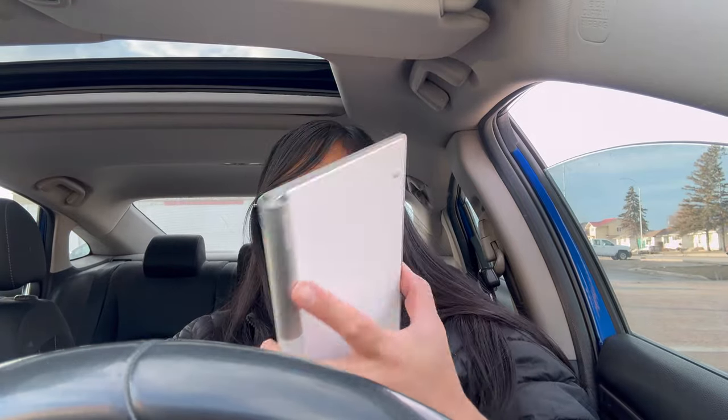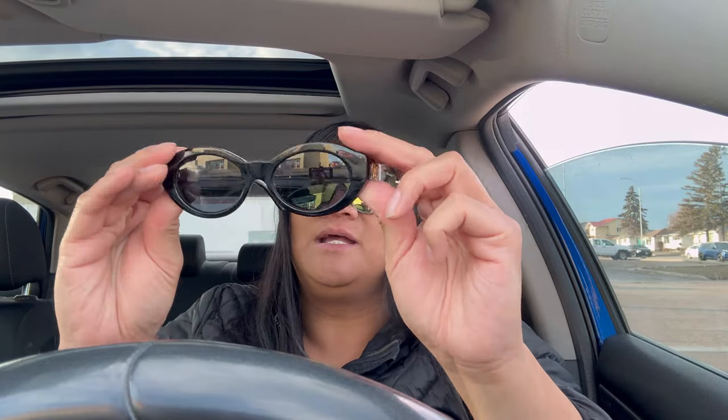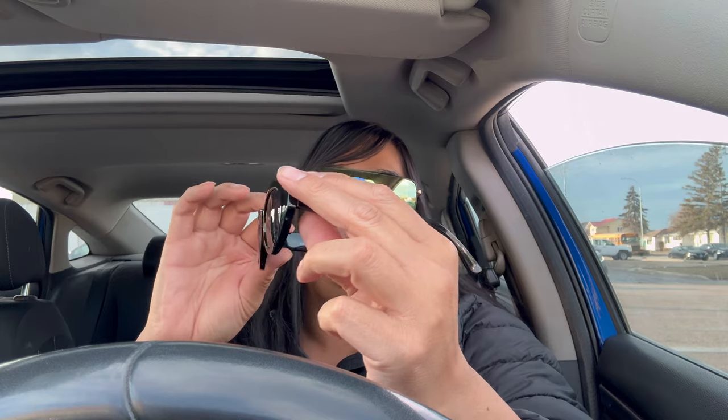When you factor in your time, gas driving all over the city, and food — is it even worth it? Well, the sunglasses I think I can get 200 for. The cheapest I saw them online was 250, so selling mine for 200 is a deal, and they're in minty mint condition.